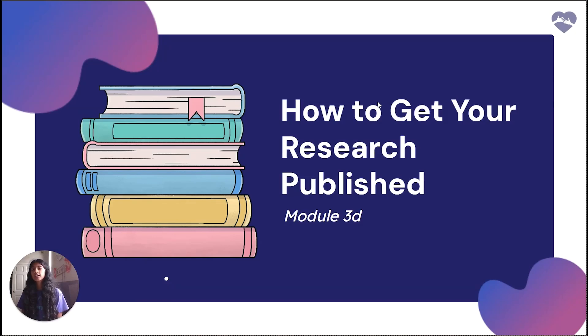Hi everyone, I'm Nithika Vivek and welcome to module 3e: how to get your research published. Getting your research published is a critical step in sharing your findings with the academic and professional community, but it requires more than just solid research. In this guide, we'll cover specific types of journals, because your work should align with the scope, audience, and quality standards of the publication. As a key tip, follow the journal submission guidelines carefully and be prepared for peer review, where experts in your field will evaluate your work for validity and relevance.